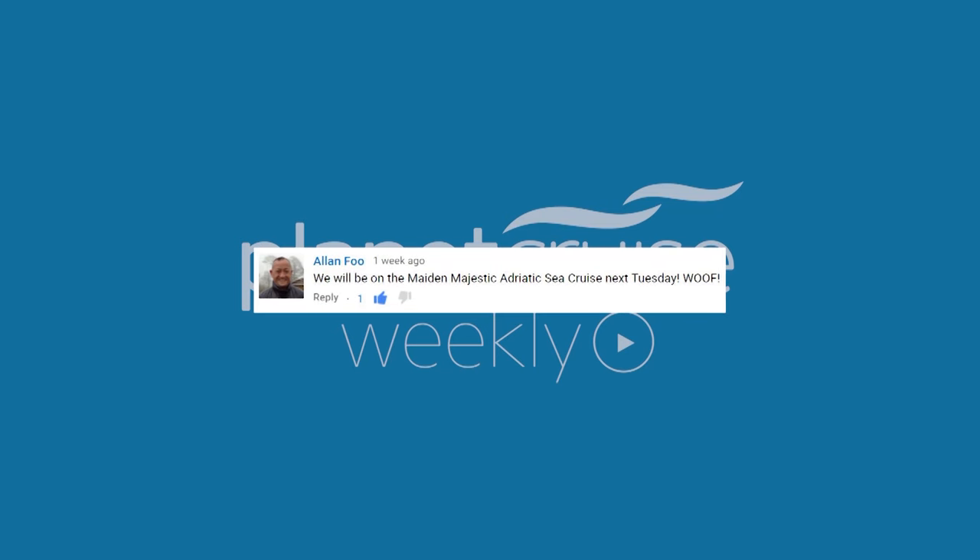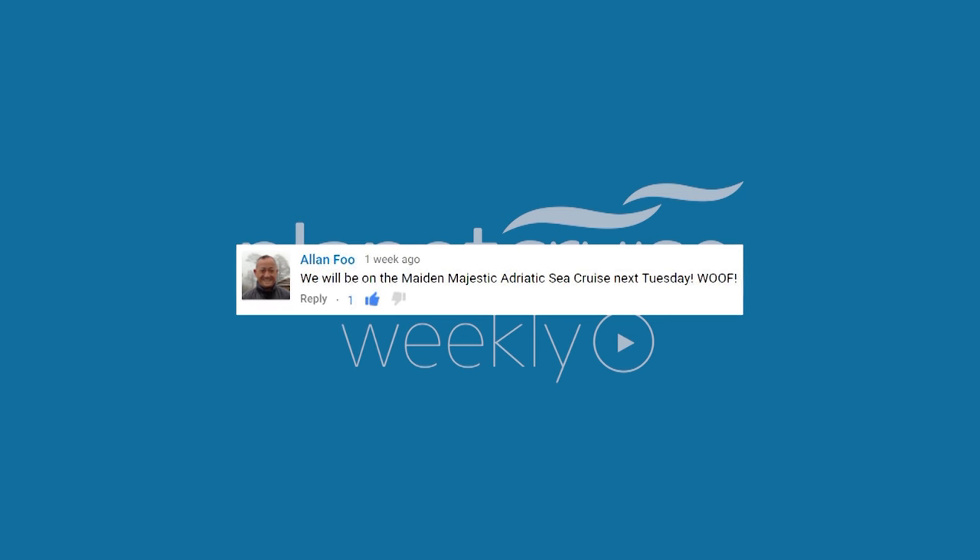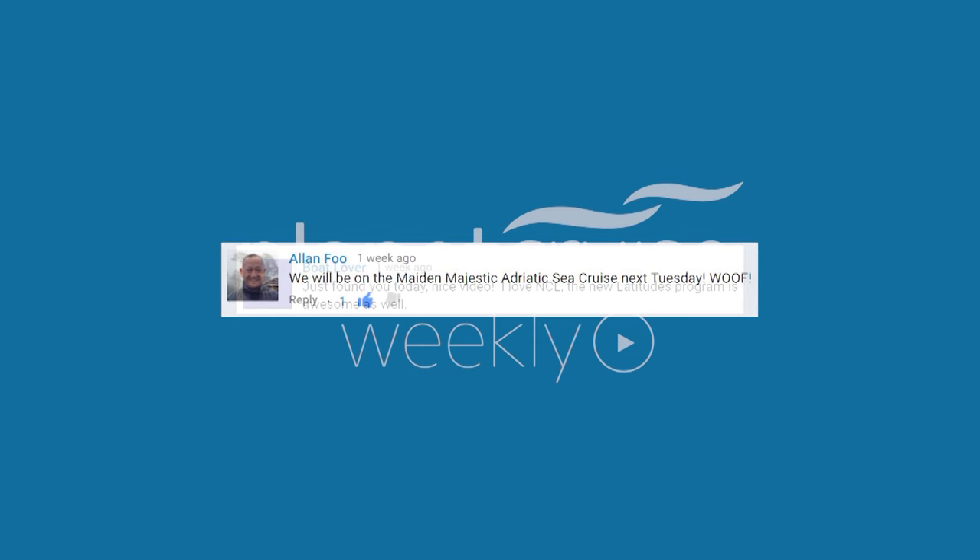A big thank you first of all to Alan Fu, who said he's going to be on the maiden Majestic Adriatic Sea Cruise next Tuesday. Alan, we hope you have a fantastic time — do get back in touch and let us know how it went and what you thought.